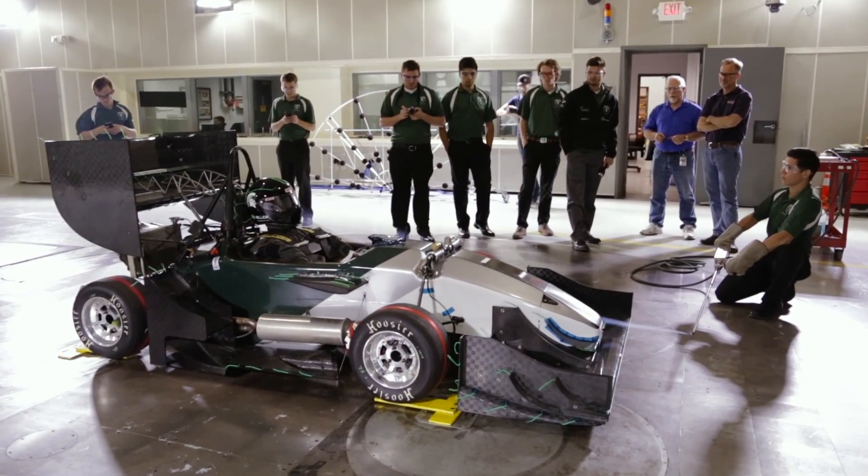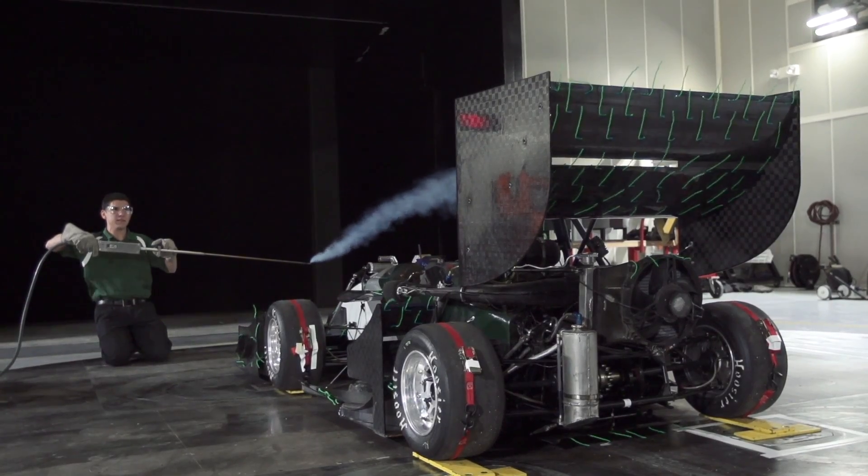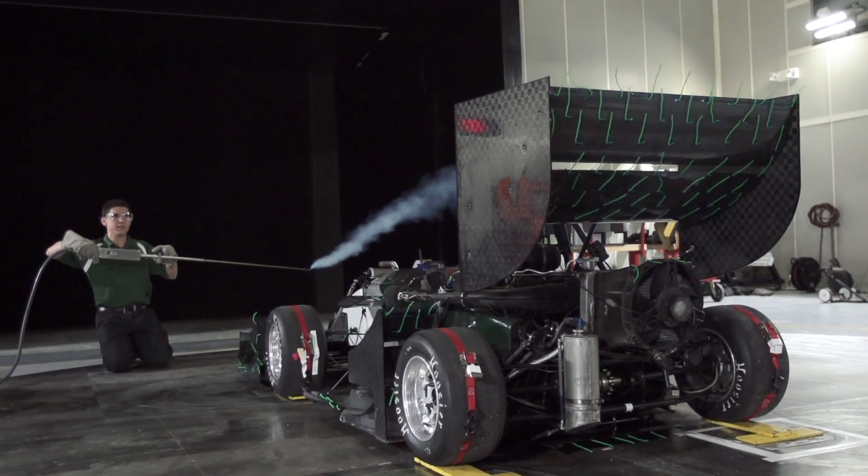It's very, very rare that Formula teams get a wind tunnel experience, and to be able to test your aero package in the real world and not just on a computer with simulation software is incredible.